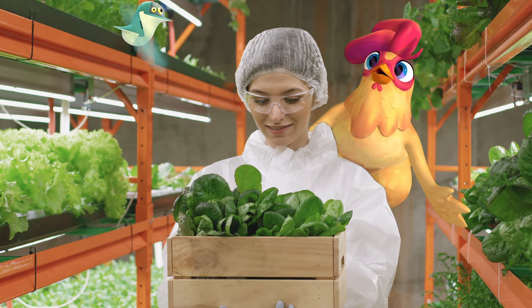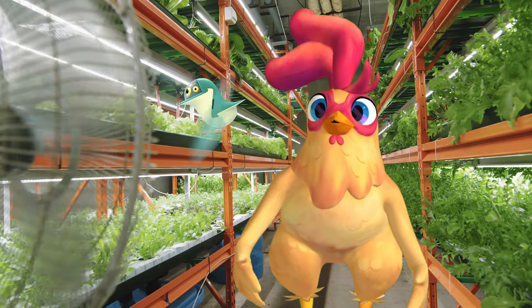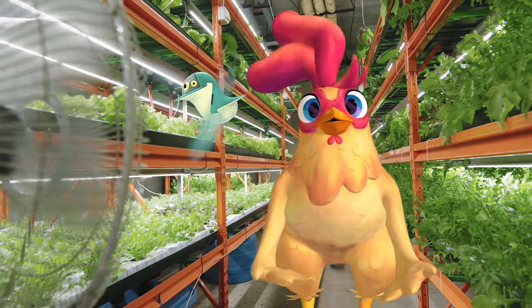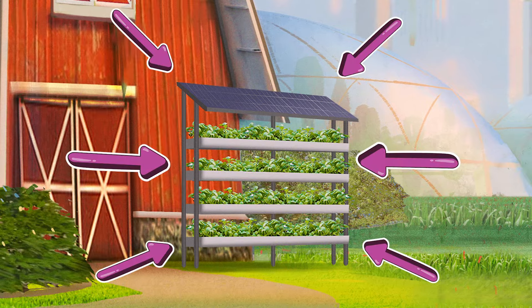Just look at all these delicious veggies! In 2050, we have vertical farms everywhere, built into cities to provide more locally sourced food. We even have one in the BioBarn!